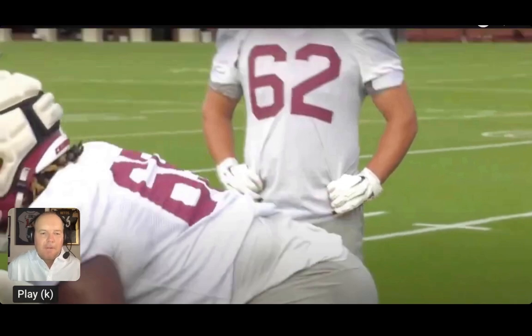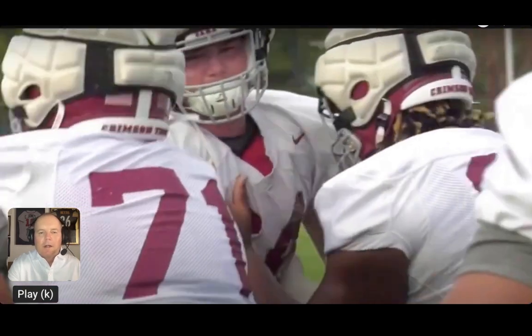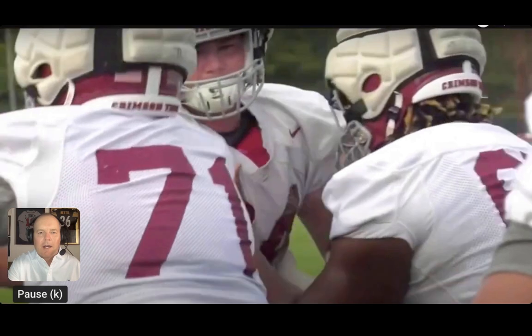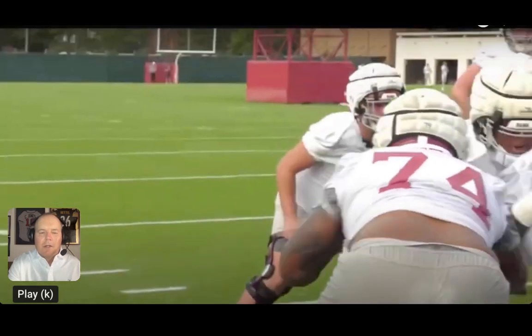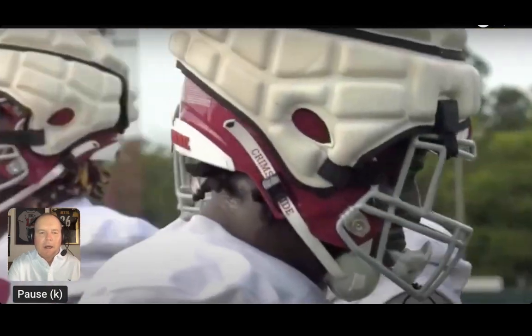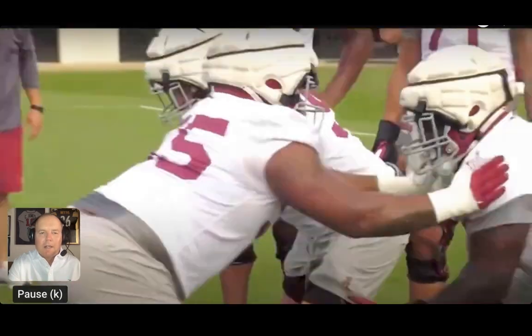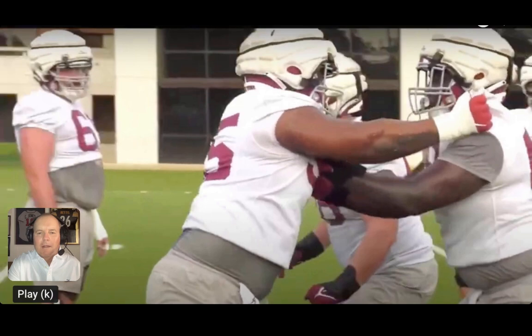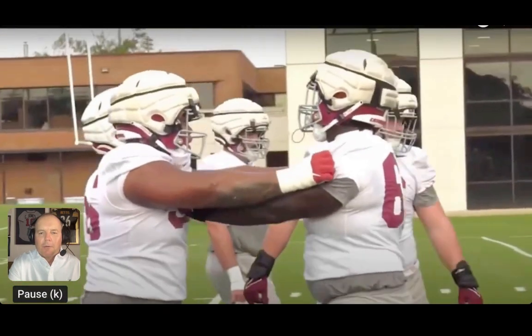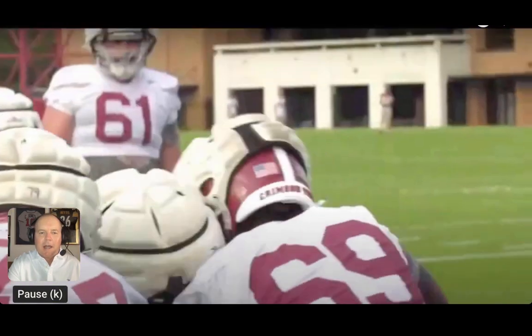Now we get into the offensive linemen. Here's J.C. Latham working on what looks to be some combo stuff with Darian Dahlcourt on the right side — as was the case against MTSU. They work simulated double teams, the duo run play — a big part of the run game that Tommy Rees likes to employ. That initial double team and then a lineman coming off, and there's James Brockermeyer at center working with Terrence Ferguson to reach the linebacker. Terrence Ferguson is still in that mix — still that competition for the guard spot opposite Tyler Booker, with Caden Proctor in the picture as well.